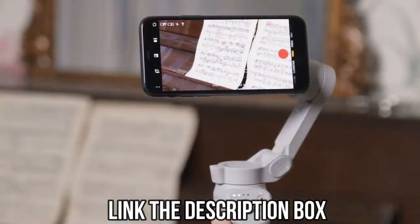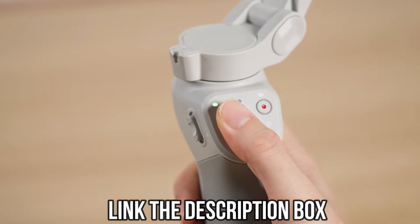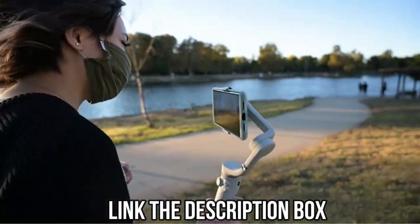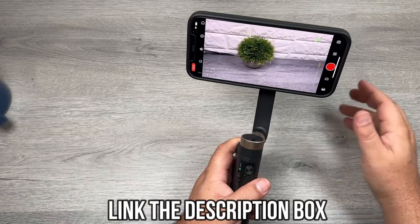If you want to know more about a gimbal mentioned in the video, check the links in the description box — you will find links for them with up-to-date prices. If you liked the video, don't forget to leave a like. Make sure to subscribe so you don't miss out on future uploads. Till next time.